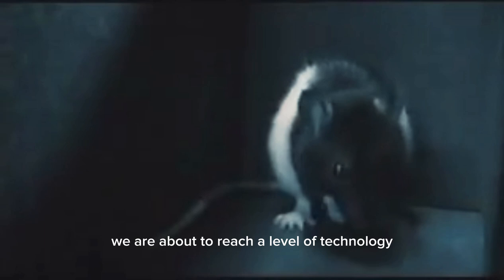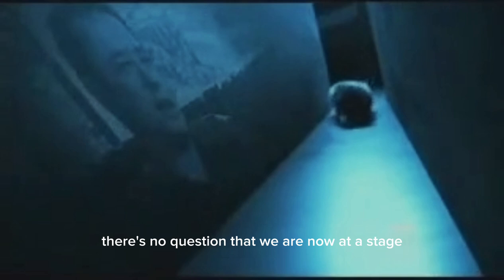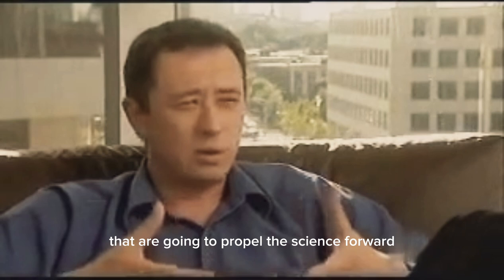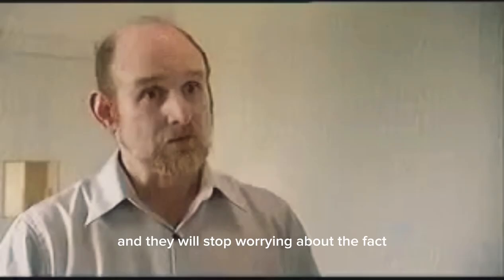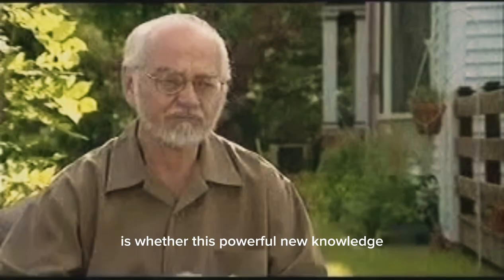We are about to reach a level of technology, a level of control, that still seems impossible today. The great social and philosophical questions of tomorrow will start here, in the laboratories of the brain. There's no question that we are now at a stage — a revolution, in a sense — where we're seeing a confluence of insights and technology that are going to propel the science forward at a pace that is really going to be unprecedented. I think it's just a question of time. People will slowly become educated about the use of brain interfaces, and they will stop worrying about the fact that they have some electrodes inside their brain. One of the most profound questions in all of neuroscience is whether this powerful new knowledge is going to be so powerful that we cannot control it.